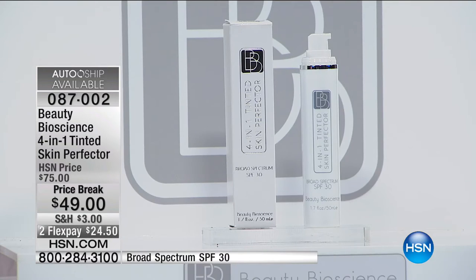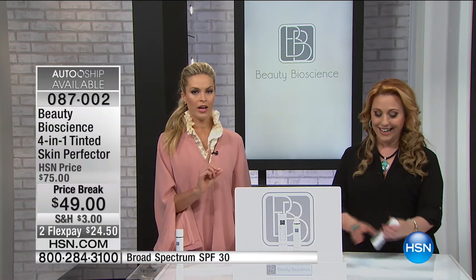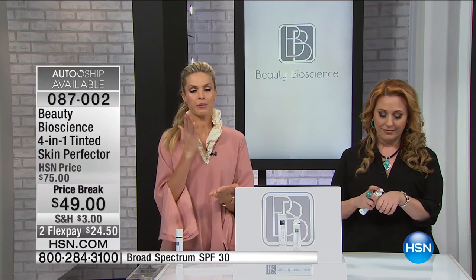We're going to continue on with the 4-in-1 Tinted Skin Perfector — about five minutes, at an amazing price of only $49, $24.50 to get home. Skin protection: SPF 30, broad spectrum. It's not just the SPF number — it's the type of protection. This is scientifically proven broad spectrum protection. The rays of the sun are the number one thing that make you look old, and protecting your skin is the number one beauty secret.